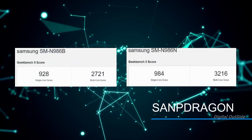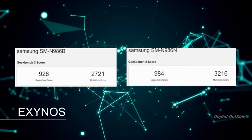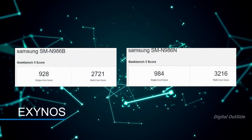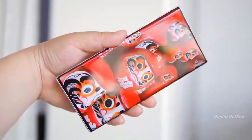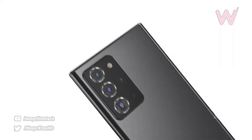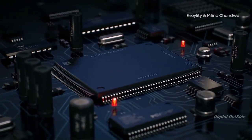Comparing both benchmarks side by side, the Snapdragon 865 Plus Galaxy Note 20 Ultra scores 984 in single-core, whereas the Exynos 990 variant scores 928 in single-core — a small but notable difference. Moving to the multi-core department, the Snapdragon 865 Plus scores 3216, whereas the Exynos 990 variant scores 2721. In the multi-core department, the Snapdragon 865 Plus is clearly way ahead of the Exynos 990.